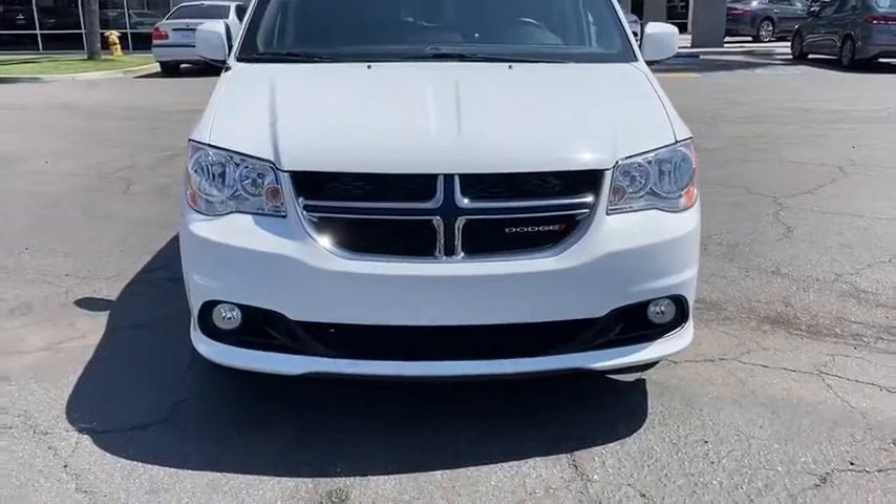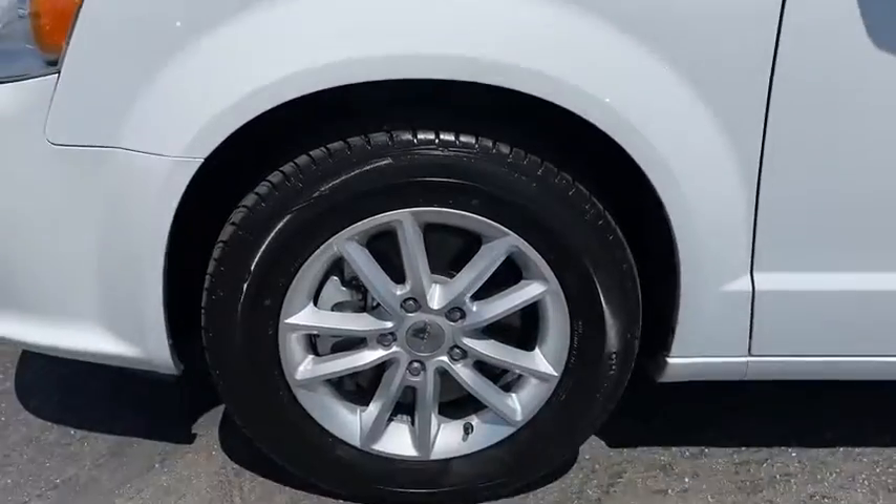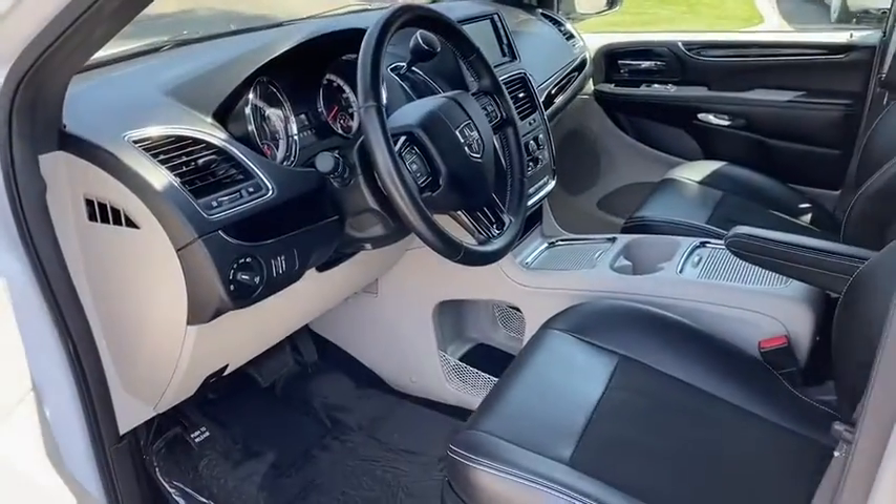Leather-wrapped steering wheel, dual airbags, Bluetooth, adjustable steering wheel, alloy wheels, power steering, cruise control, four-wheel disc brakes, hard disc drive media storage, auto-dimming rear-view mirror, and aluminum wheels.